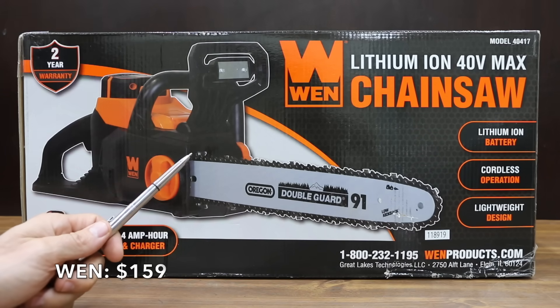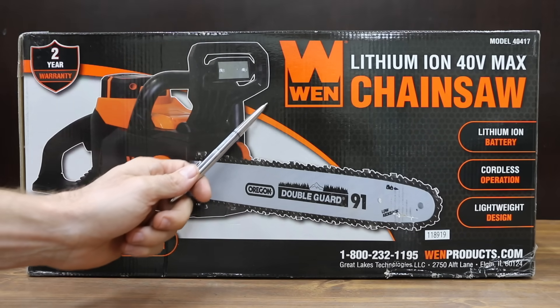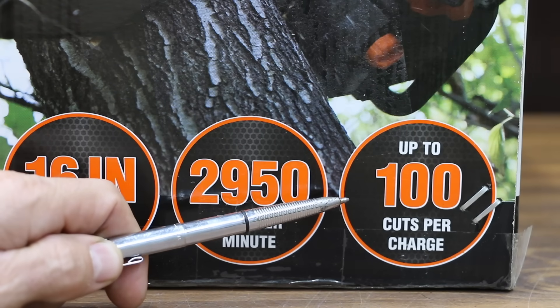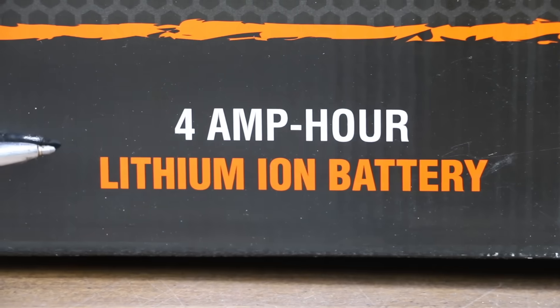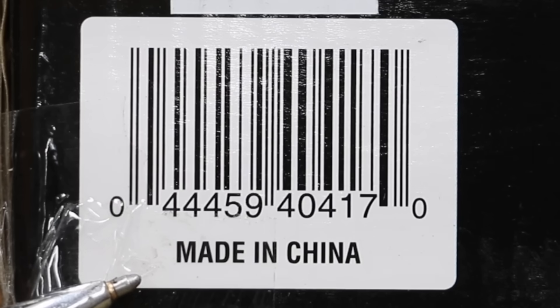At a bargain price of only $159, this Wynn Lithium-Ion 40 Volt Max Chainsaw features a 16-inch Oregon chain with a chain speed of 2,950 feet per minute and up to 100 cuts per charge. It has a tool-free tensioning system, brushless motor, and 4 amp-hour lithium-ion battery. The Wynn comes with a two-year warranty and is made in China.